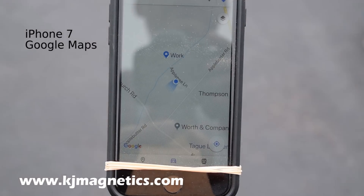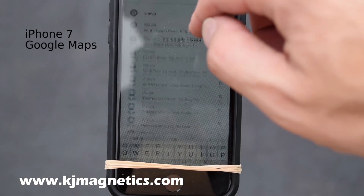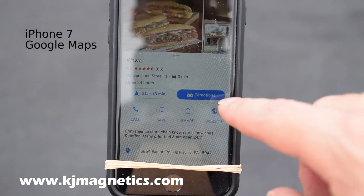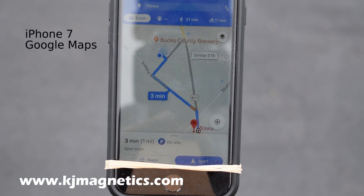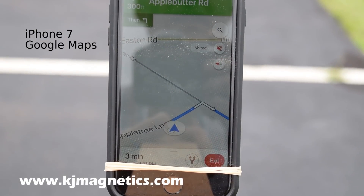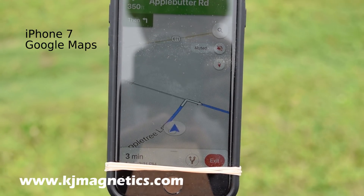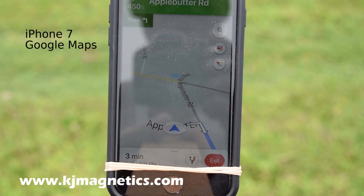In directions mode, the headlight indicator goes away. There's some indication of direction, but it doesn't seem to work as well as the headlight did. Turn the phone left and right and it wobbles around, seemingly unsure of which way it's facing. Sometimes it rotates the map view around even when the phone is sitting still. And it's kind of pointing the right way — it's a little confused.